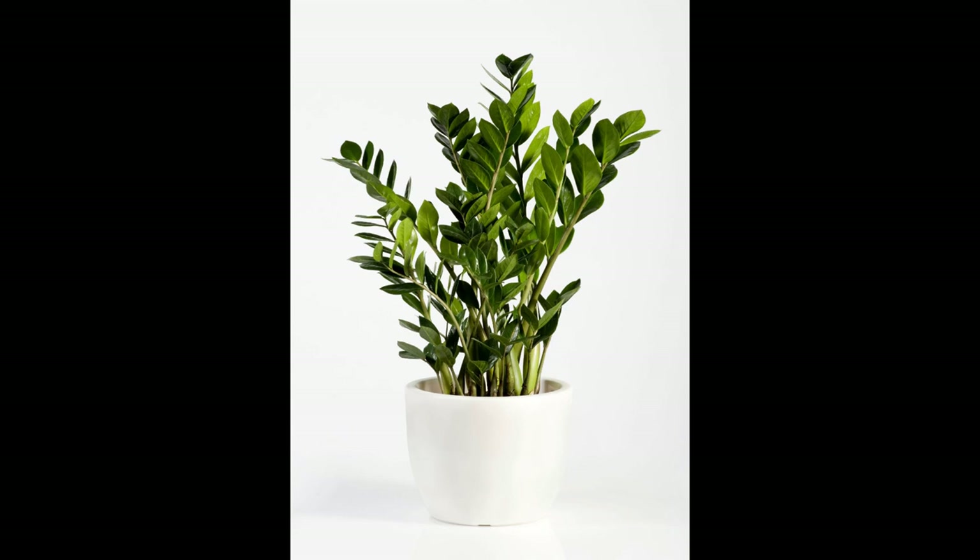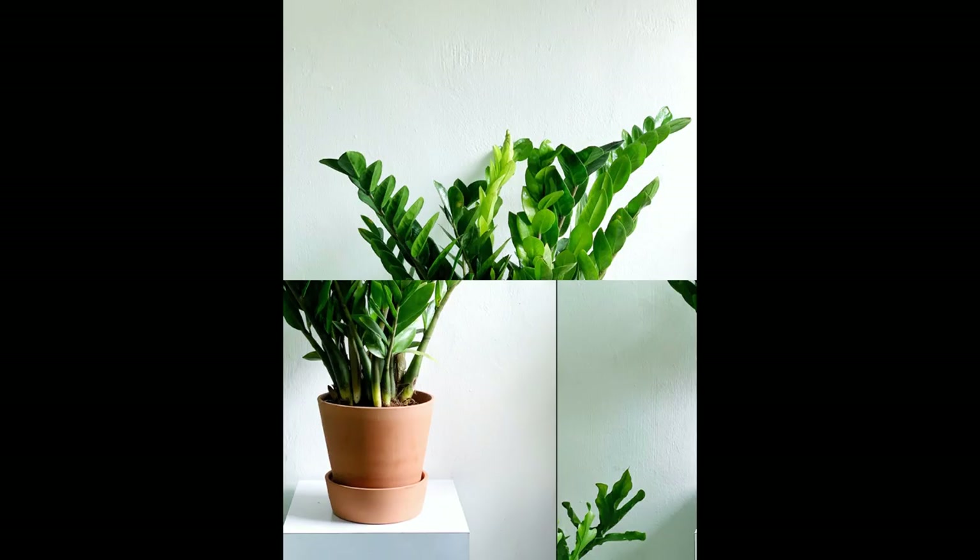Low Maintenance: For those who desire the beauty of indoor plants without the burden of intensive care, the ZZ plant is a dream come true. Minimal watering requirements: Watering your ZZ plant sparingly is key to its health. It's best to allow the soil to dry out completely between waterings, so you won't have to constantly monitor soil moisture or worry about overwatering.